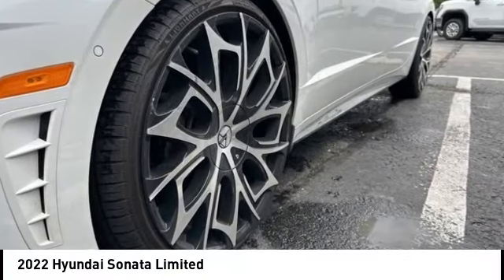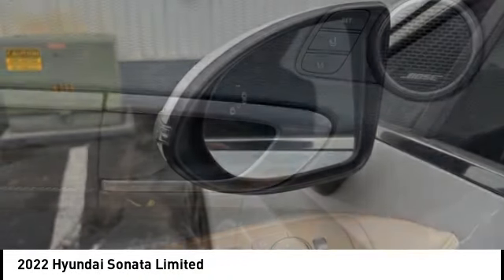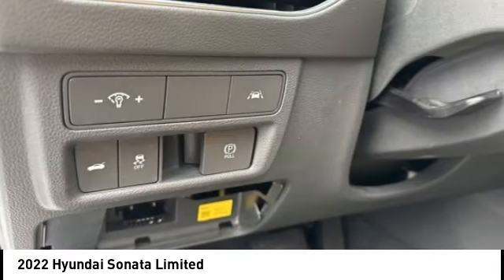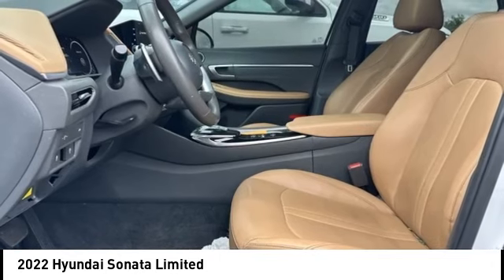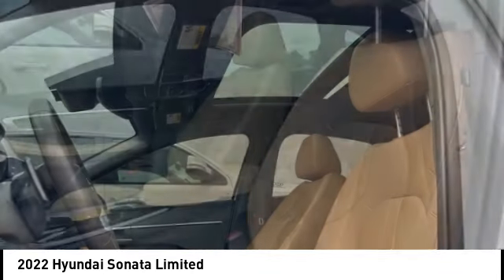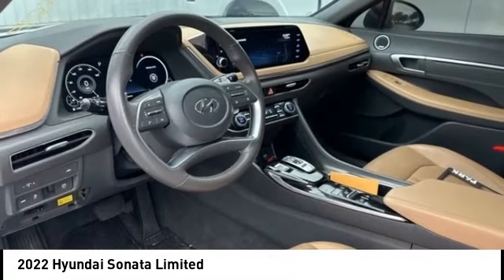Make a great choice today with the 2022 Sonata. The Sonata has a long list of technologically advanced interior features and options that make driving safer, more convenient, and much more fun. Don't forget the exterior corrosion protection — a 14-step roto dip system that provides unmatched protection for your Sonata.